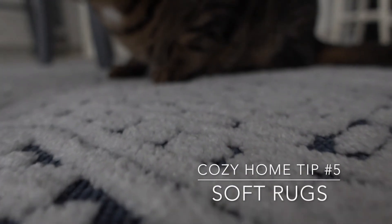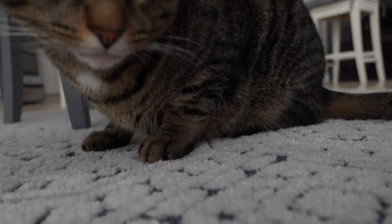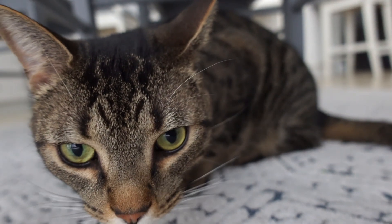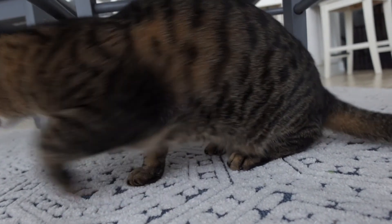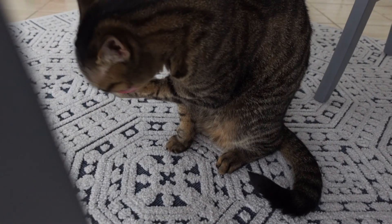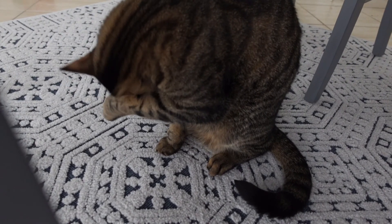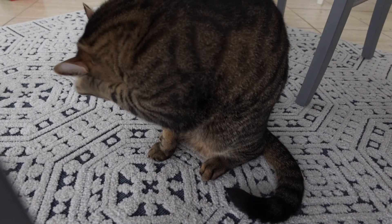I love adding soft rugs to my home as well — it really does add to the cozy factor. I have a few rugs on my hardwood floors, one in the dining room and one in the living room. They're really nice especially for the kids; if they're laying on the floor it's just very warm and inviting.